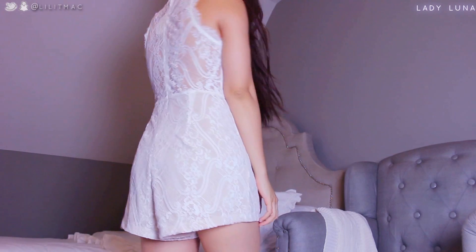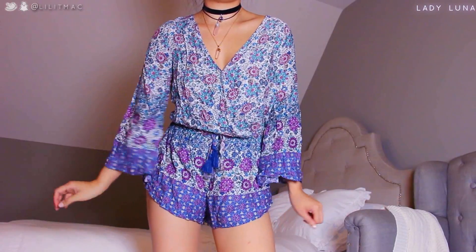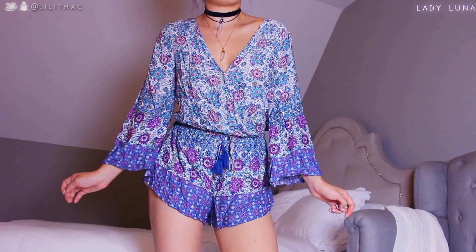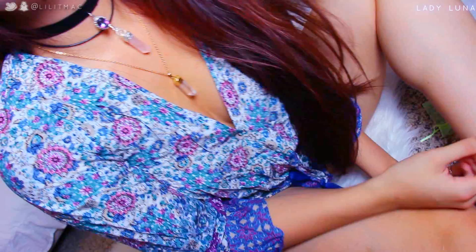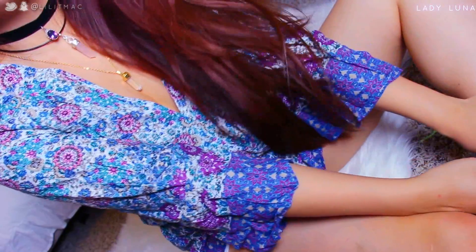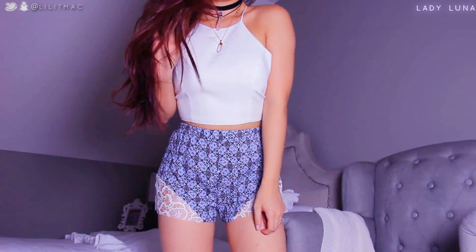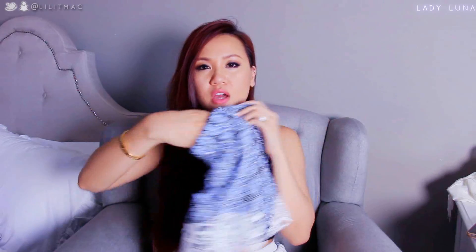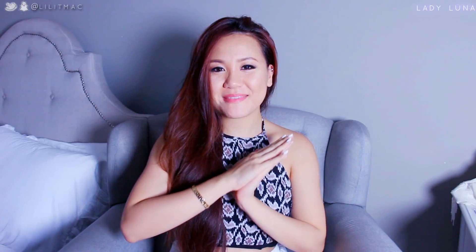Next is this super awesome reverse boho-printed romper — it's lined, has a hidden zipper in the back, and I really like the fun boho bell sleeves. There's also the one and only pair of shorts. You can definitely wear these to school with an oversized sweater, and they're not lined if you were wondering.